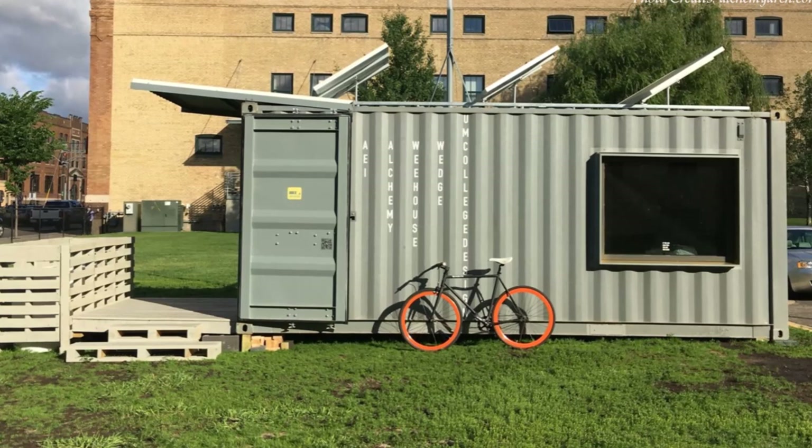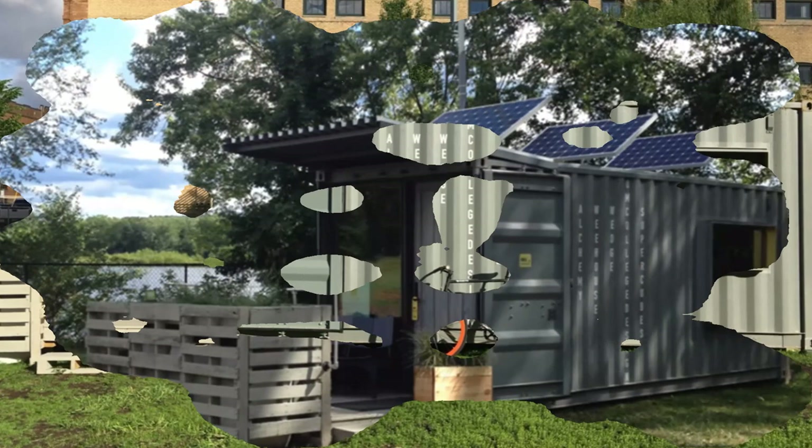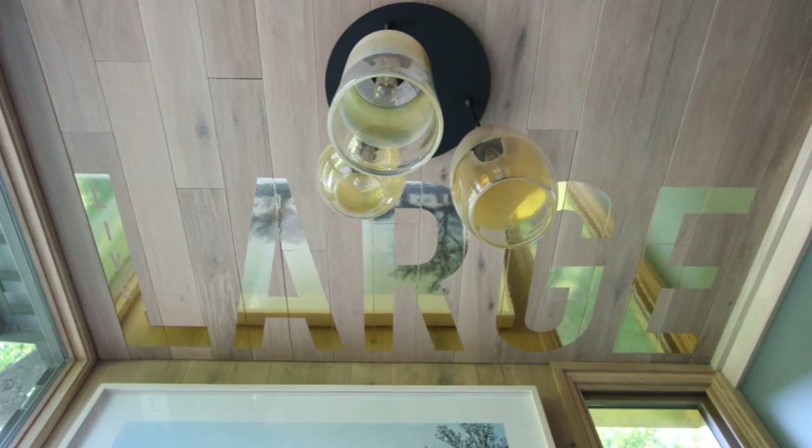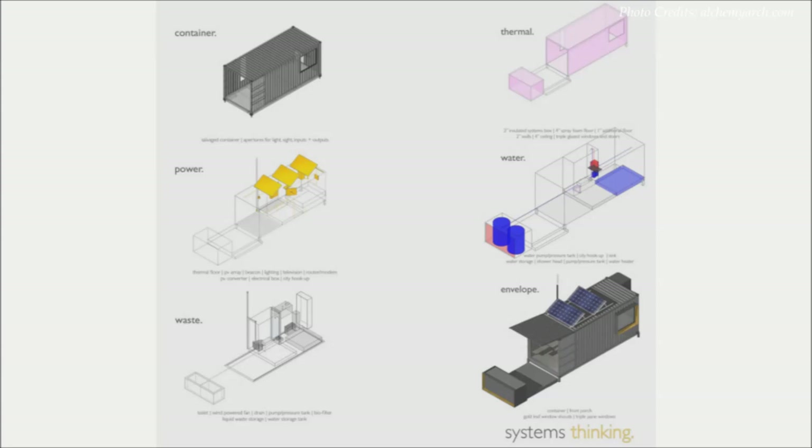The tiny house showcases environmentally friendly systems typically unfamiliar to the general public, including hydronic in-floor heating, a mini-split heating and cooling system powered by rooftop solar, and high-spec LED lighting. Stored beneath the queen bed platform is a 250-gallon potable water bag pressurized by a well pump that feeds the condensing boiler and is tuned to provide low flow to the shower and faucets. Gray water is collected and drained into a biofilter where it is cleaned enough to be reused for landscaping to water planters in the summer.